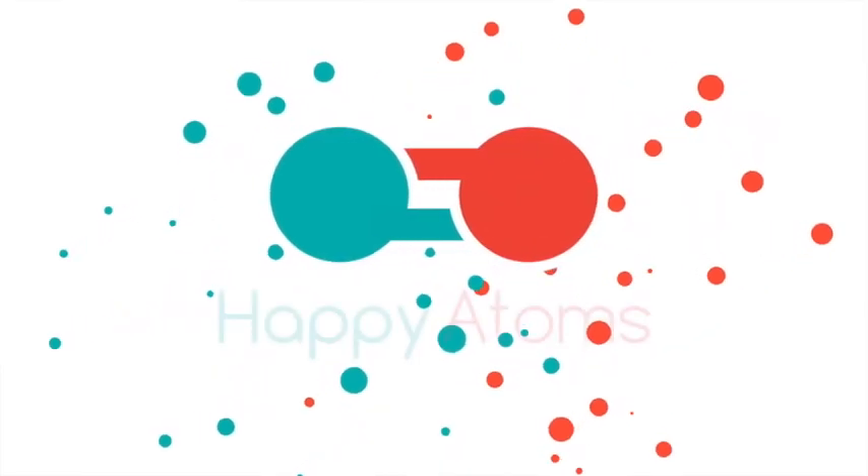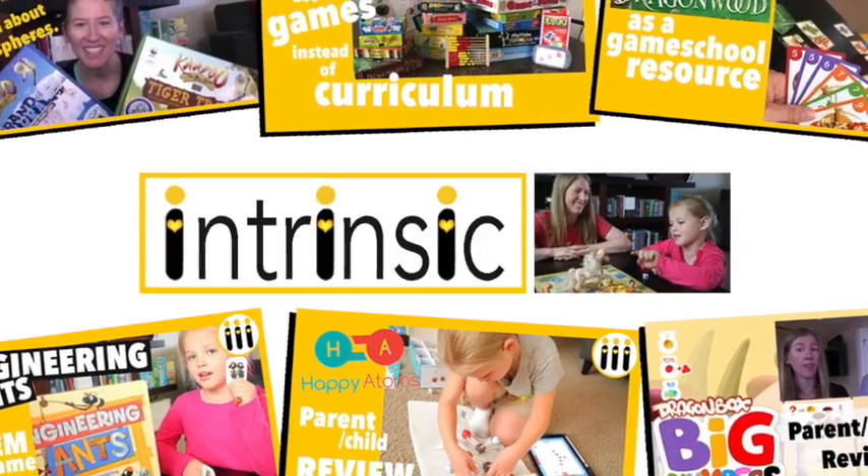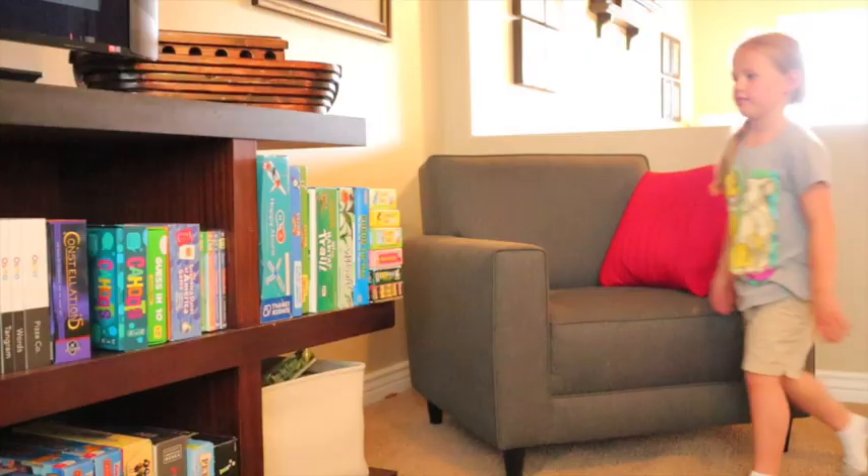Hi, I'm Nina, and today I'm going to tell you about Happy Atoms. I love sharing resources that help cultivate intrinsic motivation for kids to want to be curious and learn, because that's how meaningful learning happens.